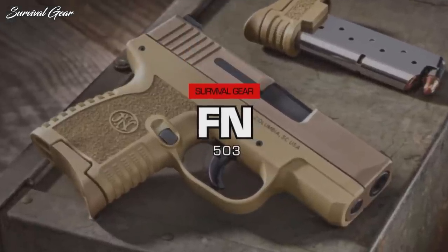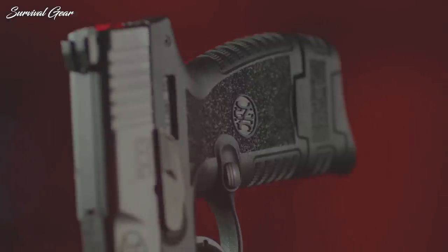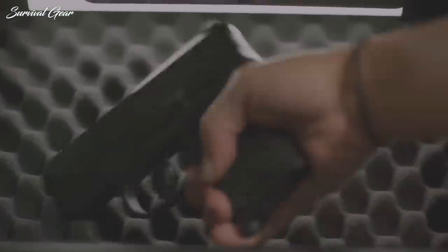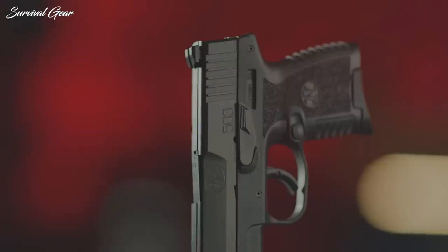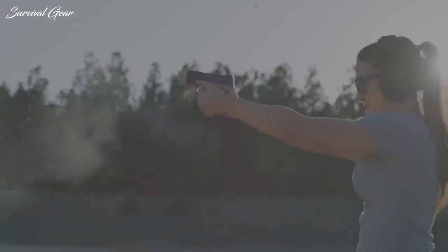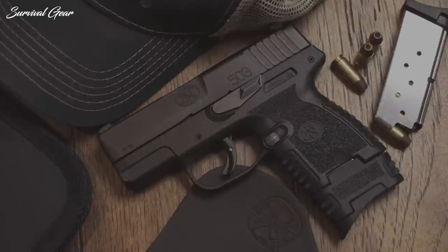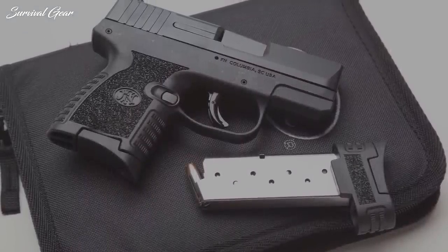FN-503. The FN-503 is a slim 9mm concealed carry pistol that combines shooter-friendly features with battle-proven reliability to create the most rugged, reliable EDC handgun on the market. It shares similar design heritage with the 509, but the 503 is much trimmer than its larger cousin, measuring just under an inch across the controls — the slimmest semi-auto FN has ever built and one of the narrowest single-stack pistols in the marketplace. Its narrow profile and compact size allow it to ride comfortably against the body without printing, functioning well in minimalist IWB holsters and belly bands.